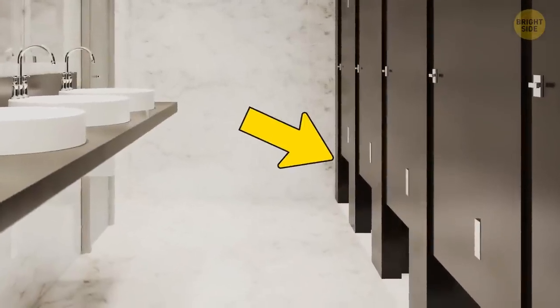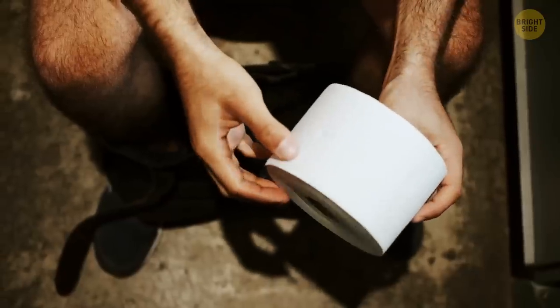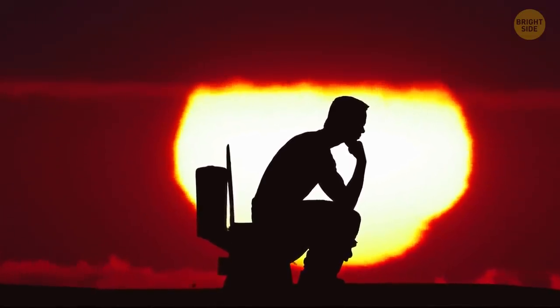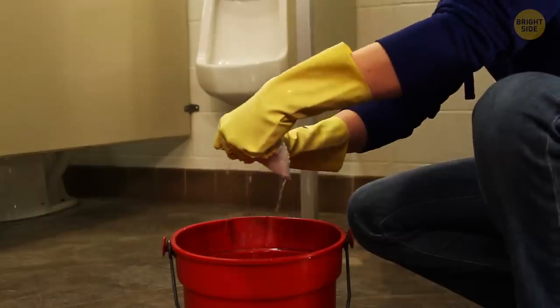Almost any public toilet has a large gap between the floor and the door. The reason for this seemingly zero-privacy design is to actually minimize the level of privacy and comfort so that people wouldn't stay there long and there'd be no lines. It's also easier to clean and safer if some emergency occurs.